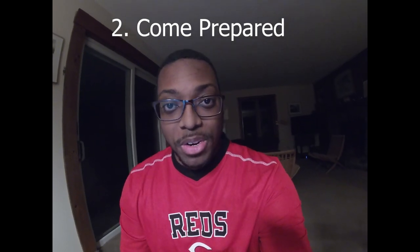Number two: come to the first rehearsal prepared. In this specific instance with Hello Dolly, they sent the music and a conductor video months ahead of the actual gig. In the conductor video you got the soundtrack from the musical — you heard the cues, the articulation, the dynamics — you heard everything you needed and knew what was expected of you months before. You cannot show up to your first rehearsal unprepared. If you physically can't play the part, don't take the gig, because word will spread and you're probably not going to get any more work.